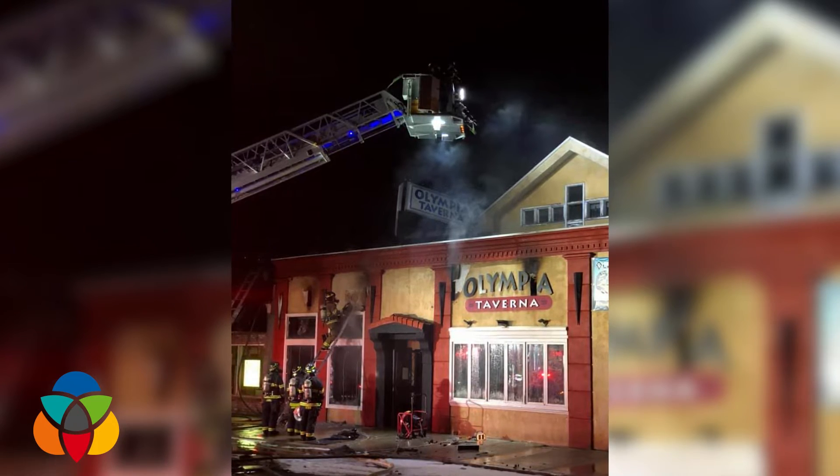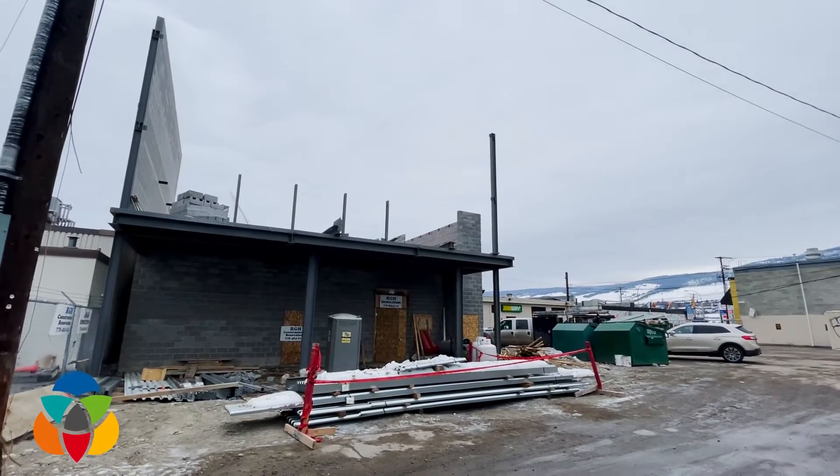Why did it take so long? Design, architect, city, and of course trying to get trades to get started. It was a combination of a lot of different factors that took a lot longer than we were hoping. But now it's taking shape.